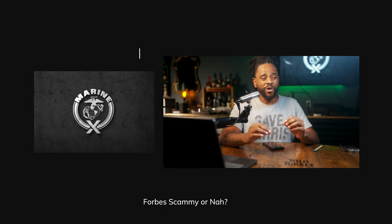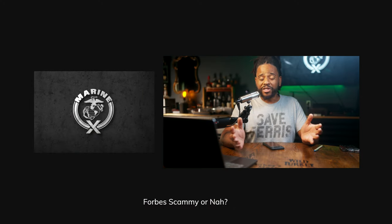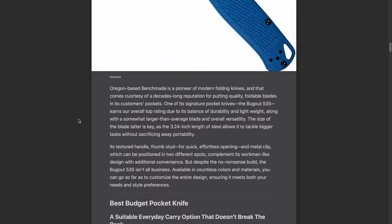Hey, what's going on YouTube, marinex back at it again. Forbes put together this list — they seem to do it yearly — and it gives me a lot of scammy search engine optimization vibes. They call this the best folding pocket knife for 2022 and put together a bunch of super popular knives. There doesn't really seem to be a rhyme or reason for why they came up with each specific category.